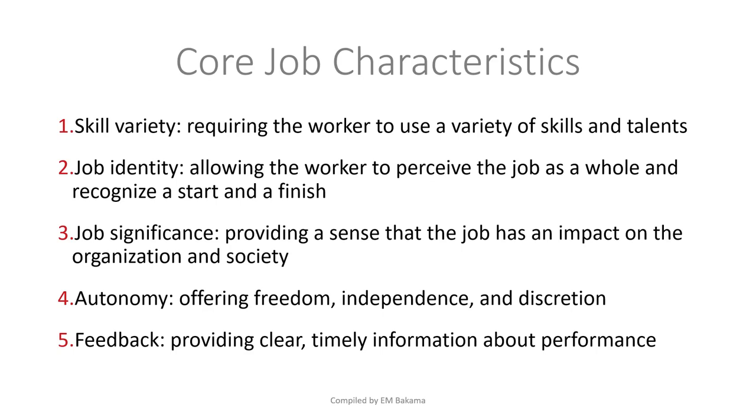Now we look at the core job characteristics — what makes a job interesting. First is skill variety: a job that requires the worker to use a variety of skills and talent. The good thing is that employees don't get tired because the job is interesting — today might require IT skills, tomorrow communication skills, the next day team-leading skills. The job has so many dimensions that employees stay motivated.